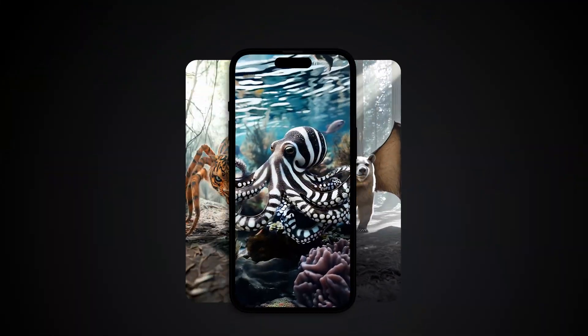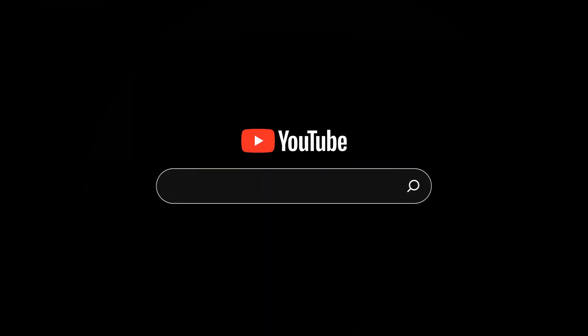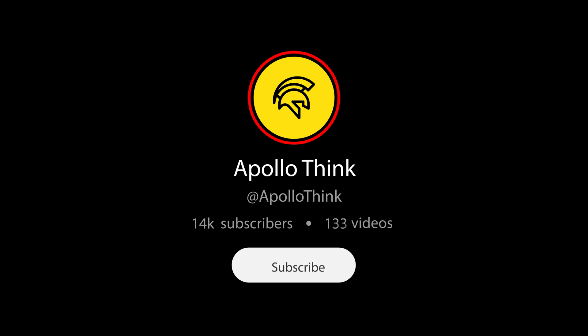By the way, and this isn't an ad or anything, we've already posted short clips of all these creations as YouTube Shorts. So don't forget to subscribe and you'll never miss any of our new creations.